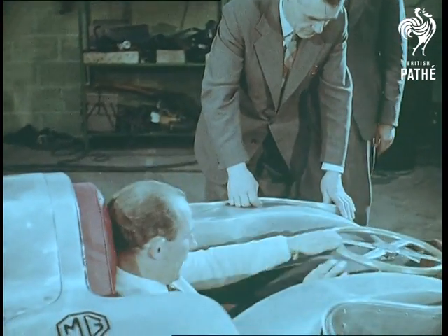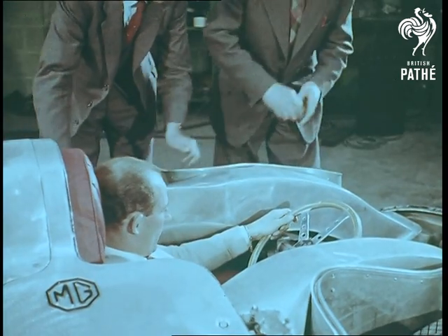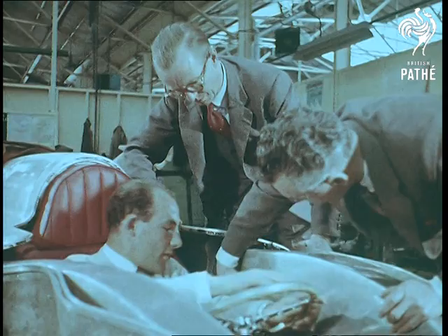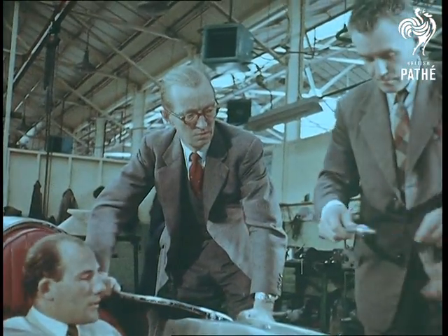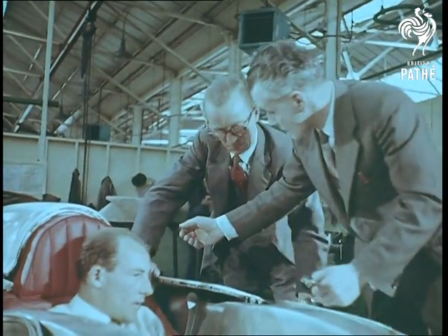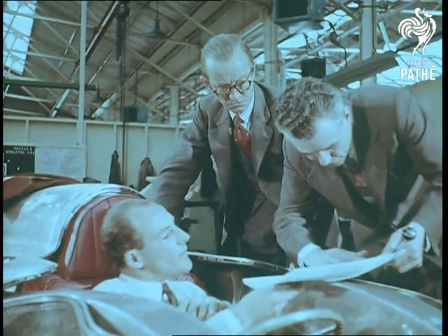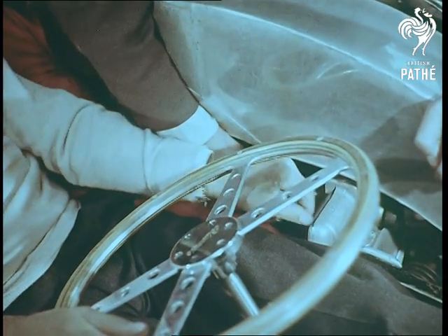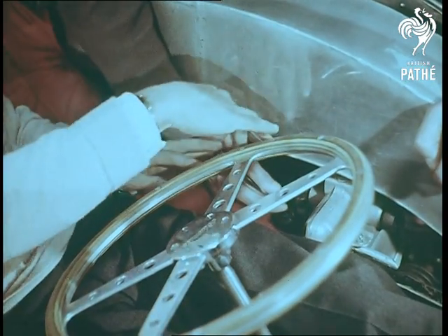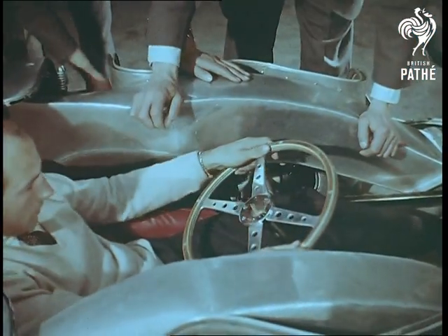Moss climbs into the driving seat to see how it feels. Everything must be perfect, for a fault that would only be a minor discomfort at a mile a minute could be disastrous at four miles a minute. Is there enough elbow room? Moss and the designers discuss the layout point by point. The steering gear is of the rack and pinion type with a light alloy steering wheel attached direct to the steering pinion shaft. The steering wheel folds out of the way to allow Moss to enter and leave the car.